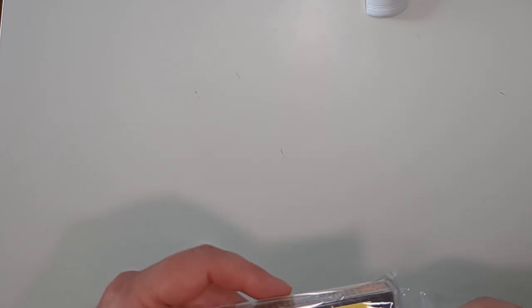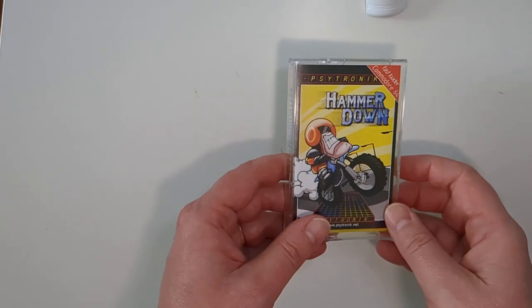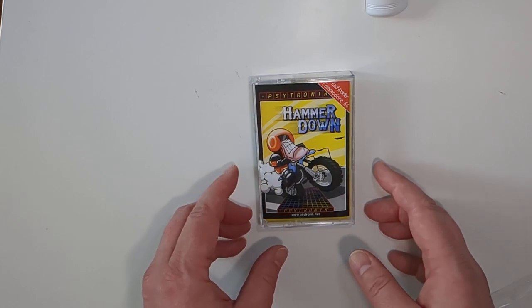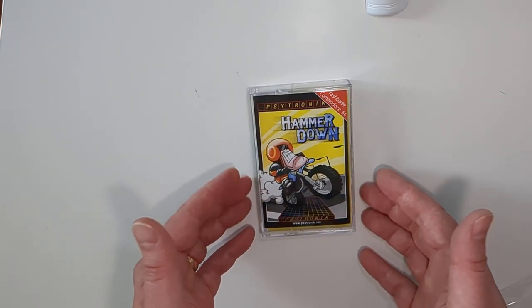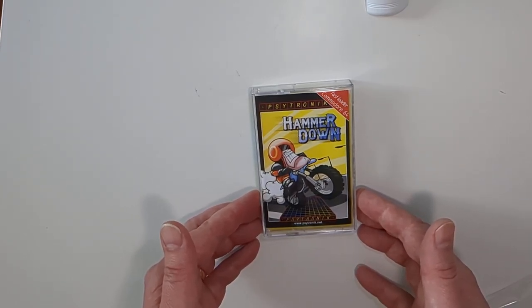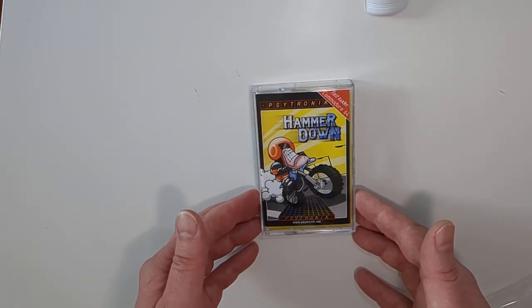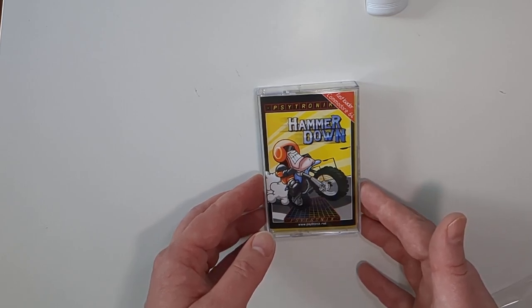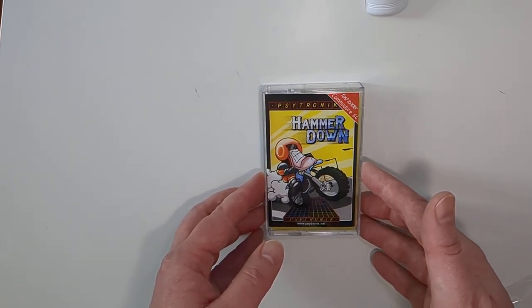Then I visited the Cidetronics store and spent a bit of money and bought a few games. It's quite nice to support new games and new publishers when you can. The first one I picked up is Hammerdown on cassette. This has quite an emotional story — it was in development for quite a long time by a well-regarded member of the C64 scene.